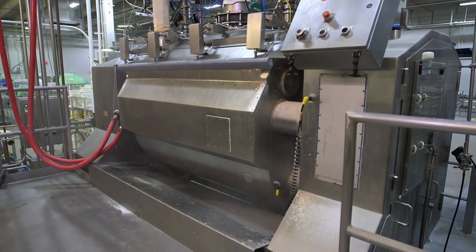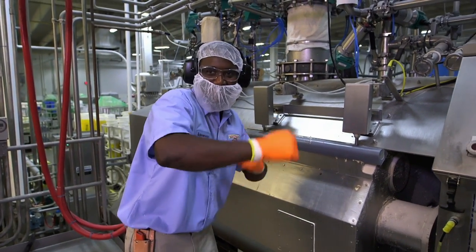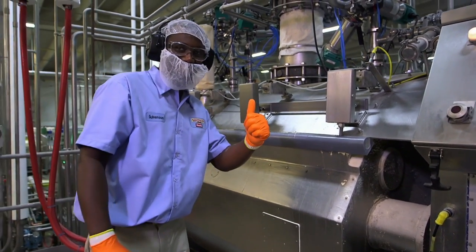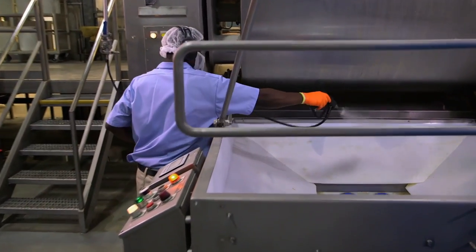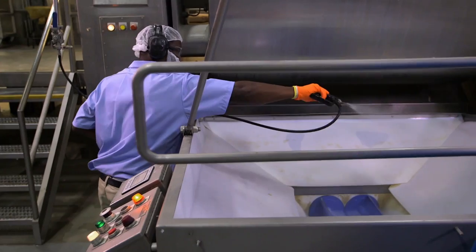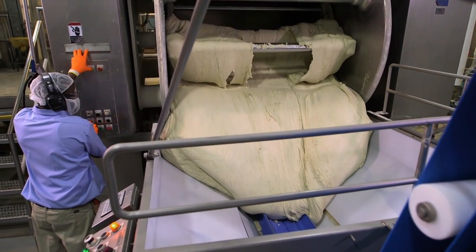We can't see inside the mixer, but Givenson will demonstrate how it works. After 15 minutes of kneading, he washes down the exterior of the mixer with oil and pours out the mountain of dough, or pre-stuffing as it's commonly known.